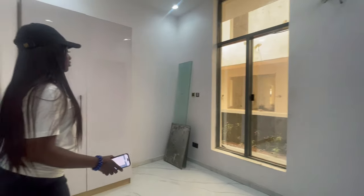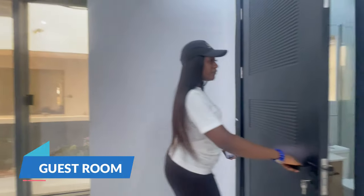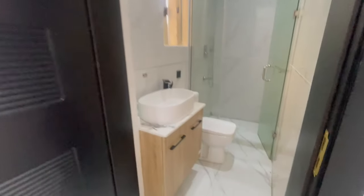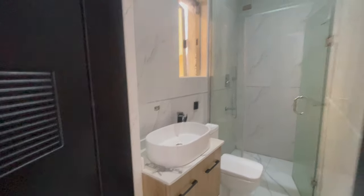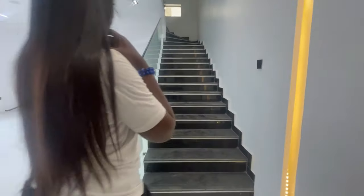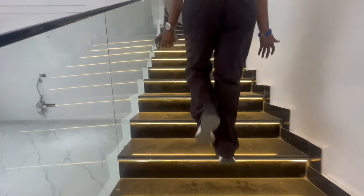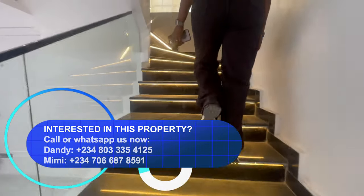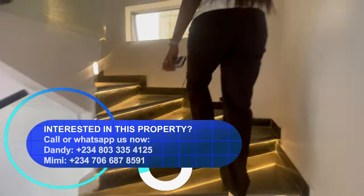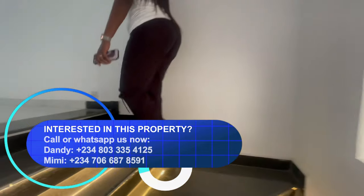Right here we have bedroom number one — a room on the ground floor, and then the bathroom. Coming up, we have motion sensor lights, and you can see how beautiful the staircase is in black marble.